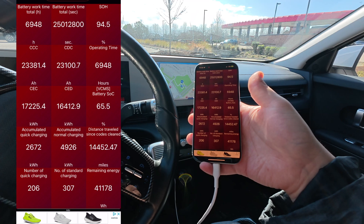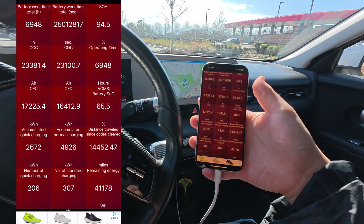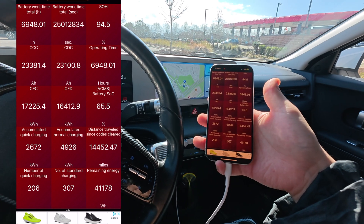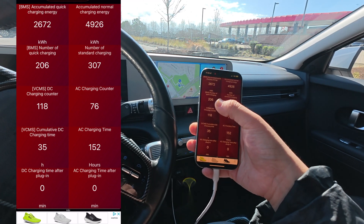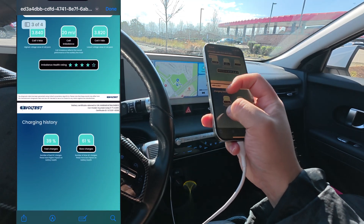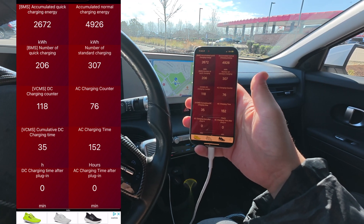I mean, I did do a whole road trip. I fast charged continuously at least four different times to get to Florida and then four different times to come back to North Carolina. So it is possible that my battery degraded a little bit, but it's also possible that this might be 0.5% off or maybe David's company is 0.5% off. It seems like it's pretty accurate — around 95% is the state of health of my battery. The next page actually shows the number of quick charges: I've done 206 quick charges and 307 normal charges. His gives you a percentage — fast charge 39%, slow charges 61% — which seems pretty accurate.